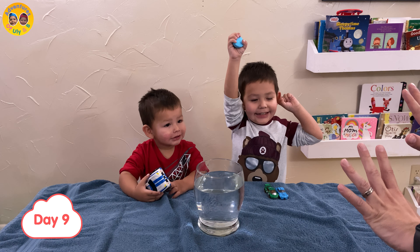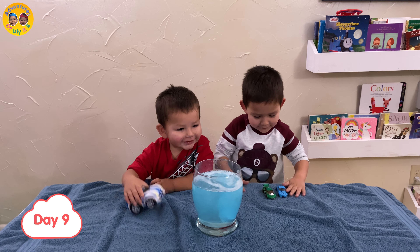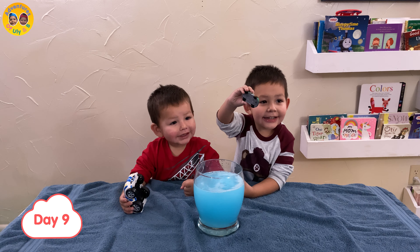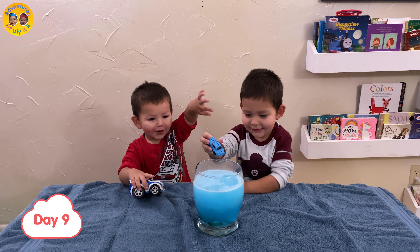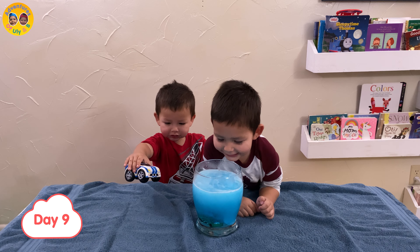So now it's day number nine. So we're gonna count to nine, and then we're gonna drop it in. One, two, three, four, five, six, seven, eight, nine! Drop it in! Whoa! Look at that.